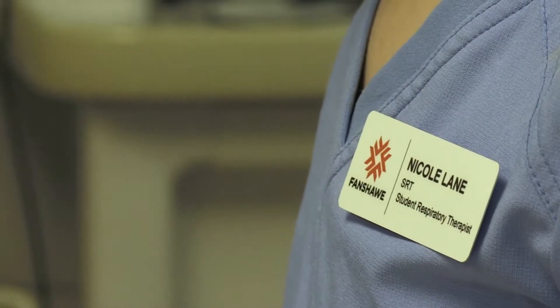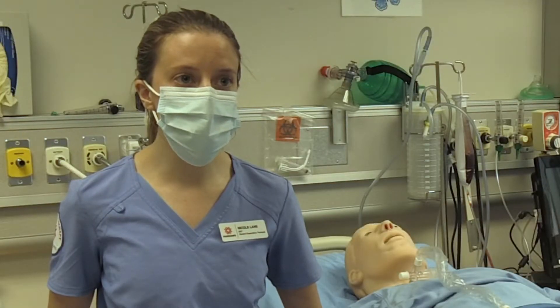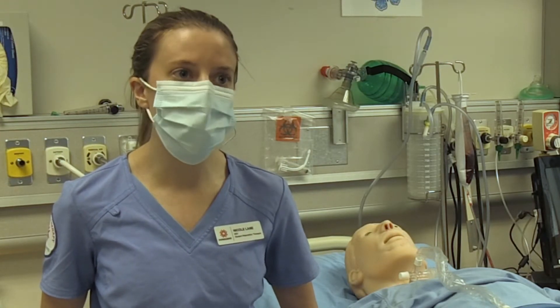Only three to four students are allowed in a respiratory therapy classroom at a time, allowing us to social distance with our classmates. As well, we're all wearing masks, we're all sanitizing, so we're all being precautious.